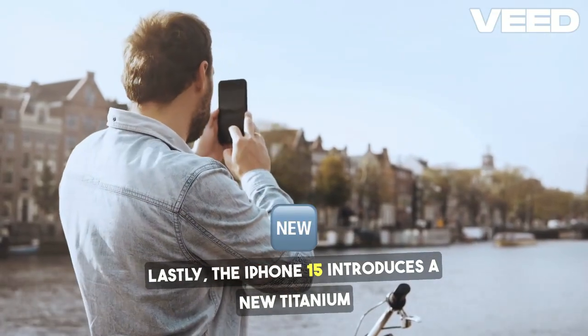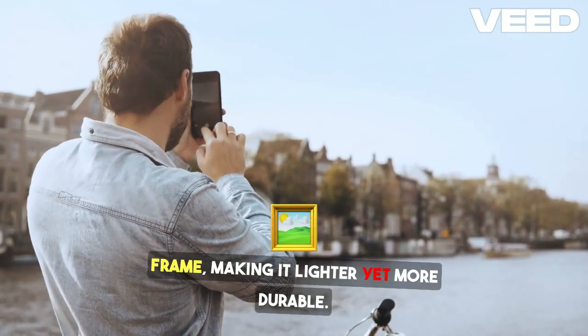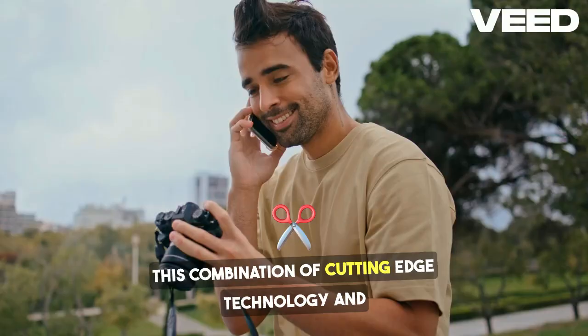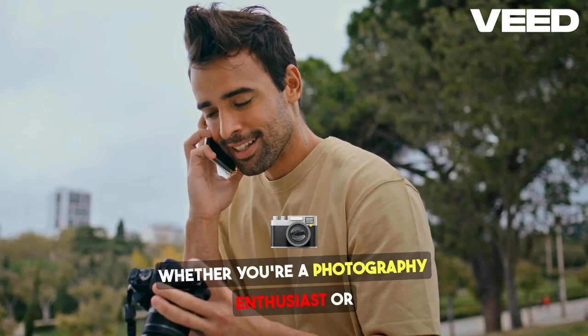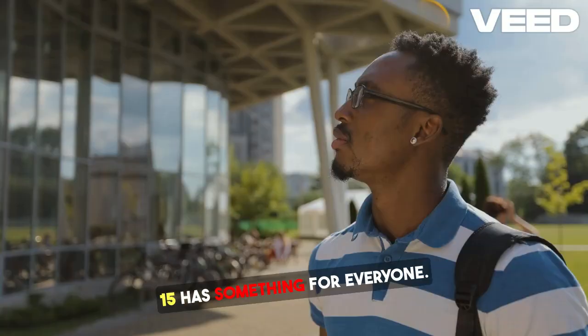Lastly, the iPhone 15 introduces a new titanium frame, making it lighter yet more durable. This combination of cutting-edge technology and sleek design truly elevates the user experience. Whether you're a photography enthusiast or just love staying connected, the iPhone 15 has something for everyone.